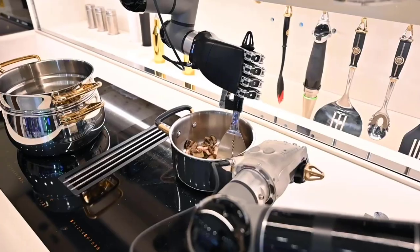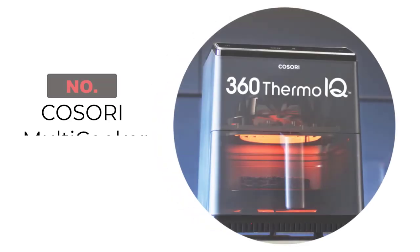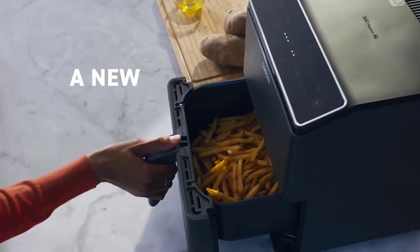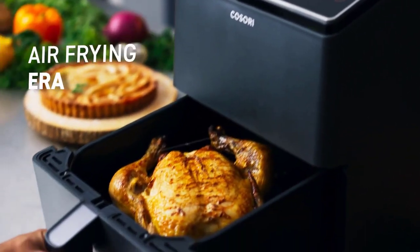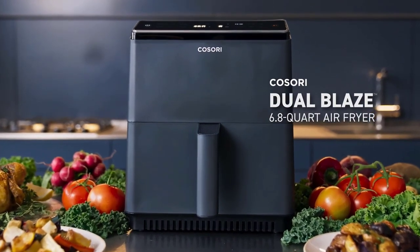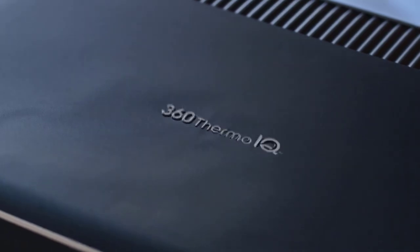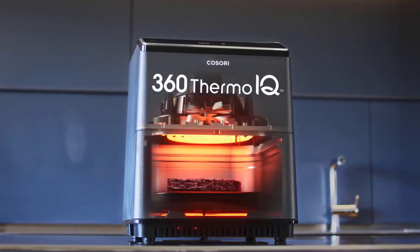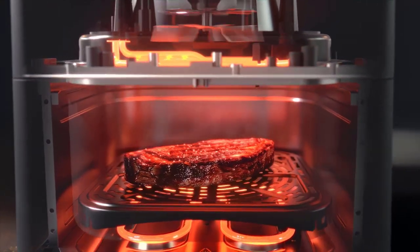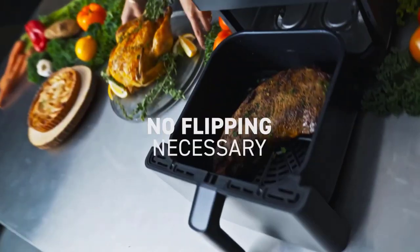If you ever wanted to cook a steak but didn't know whether you needed to use a cast-iron skillet, a frying pan, a deep fryer, or a pot, that decision can be difficult — and it can apply to pretty much anything you want to cook. Kisori looks to end that problem for you. Kisori is an electric multi-cooker that has over 11 different options for you to choose from.